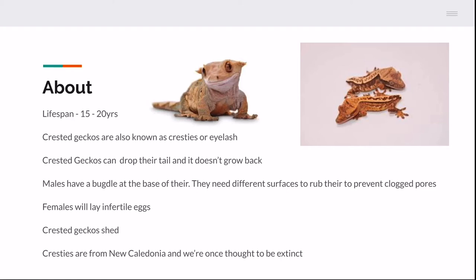Crested geckos do shed. They don't really have scales — they have a very velvety, soft, fragile skin. You sometimes won't notice when they shed because they eat it. However, on a daily basis, make sure to check their toes, limbs, head, and tail for any stuck shed, because they may shed overnight and you won't know. If shed builds up on the toes or anywhere else, it will restrict blood flow and they can lose nails or toes.